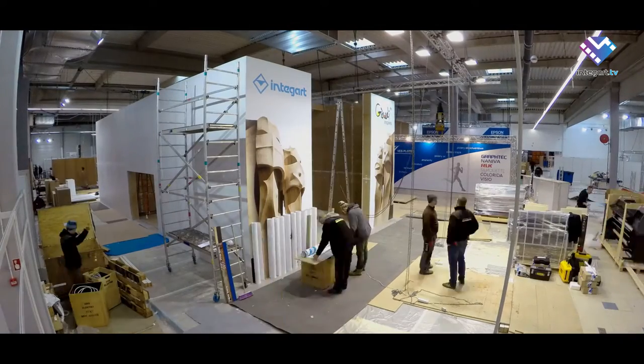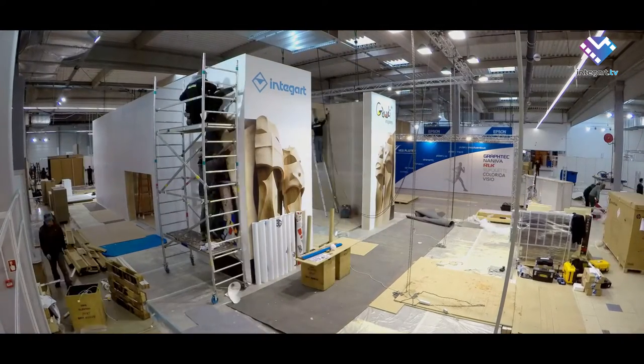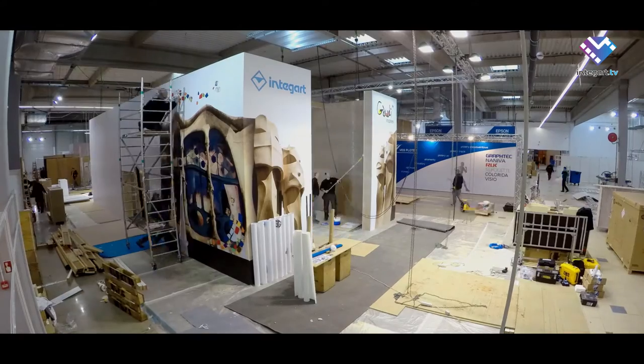Our booth is built mostly of Nesien products — wallpapers, vinyls. How do you like it? I just love it, because it's the perfect way of demonstrating our products, absolutely. The best booth on the show.